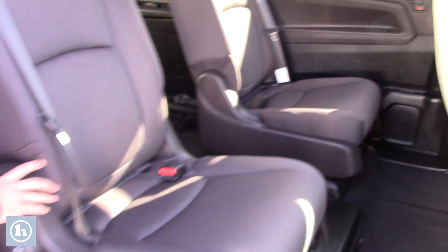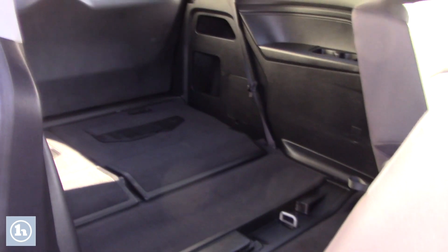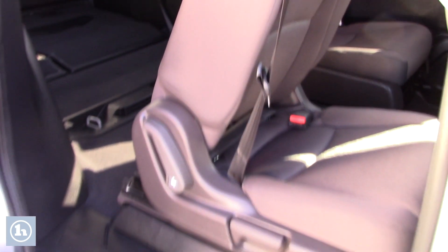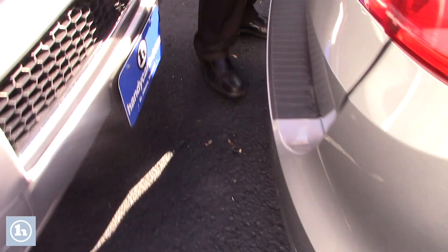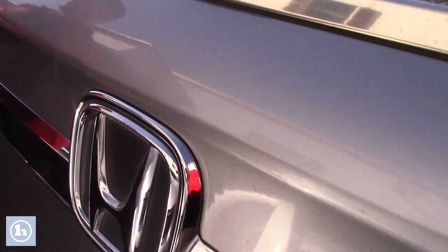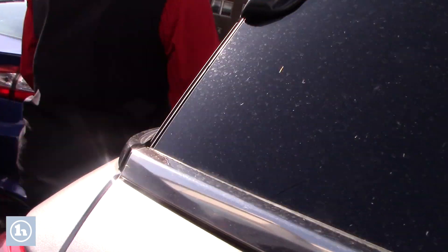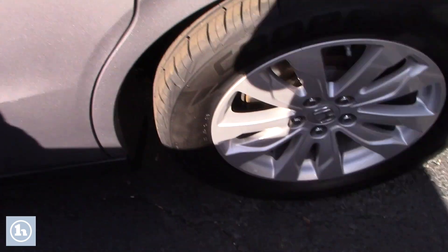Very clean interior — you can get in the back just by that lever there. As you can see, the seats do go down flat. This vehicle also does have a backup camera. Put it in literal form, so there's really no scratch on this vehicle whatsoever.